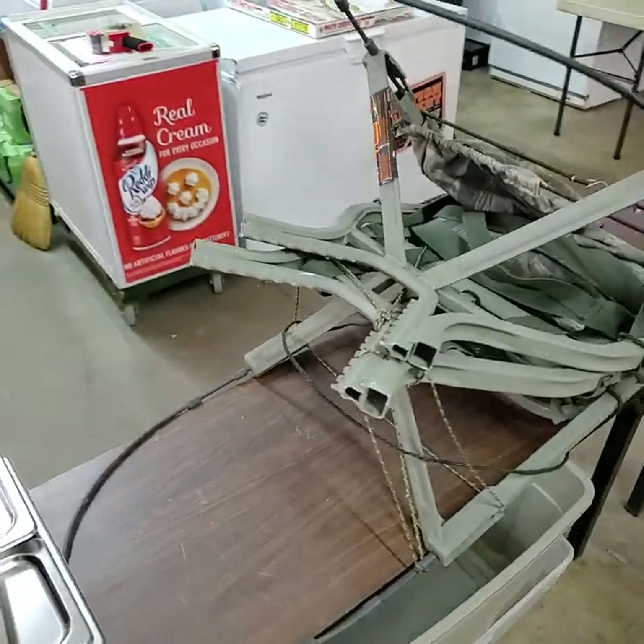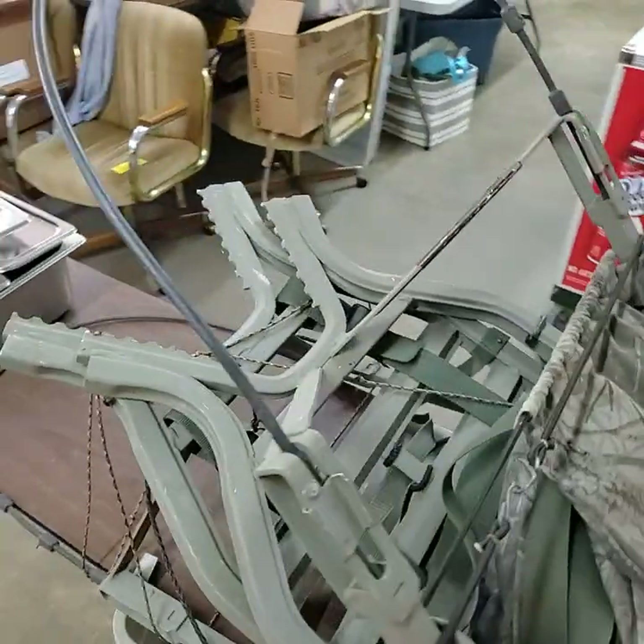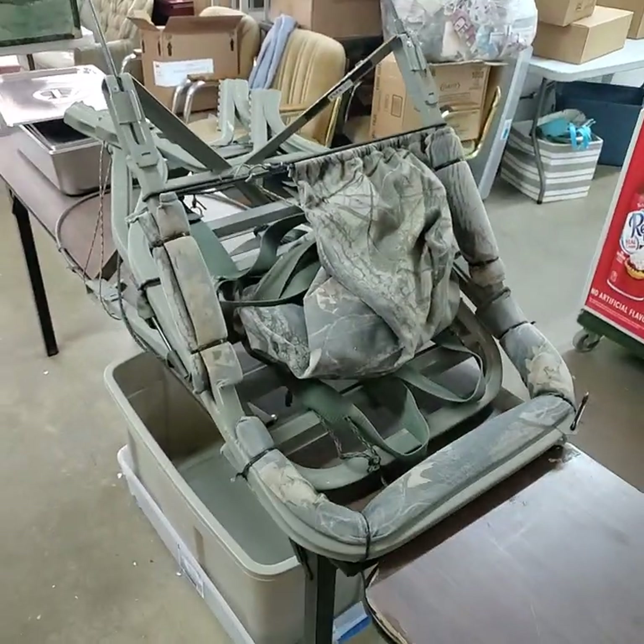We have the tree stand. I do not know anything about tree stands, folks, but that's what we have there.